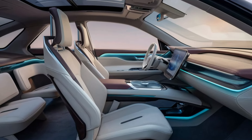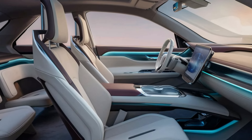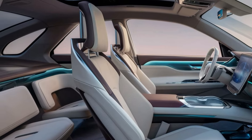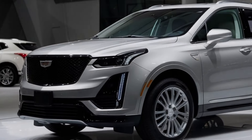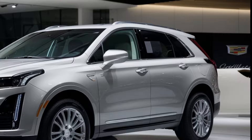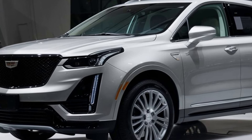The XT5 is packed with technology. At the center of it all is the 12.3-inch touchscreen entertainment system, which supports Apple CarPlay, Android Auto, and a 14-speaker Bose sound system for an immersive audio experience. There's also a heads-up display and a fully digital driver's instrument cluster, providing all the information you need right in front of you.